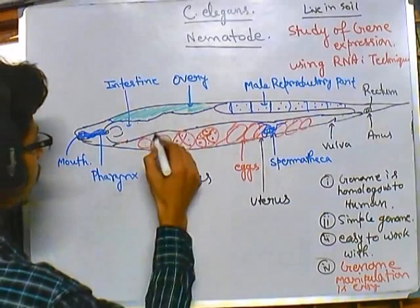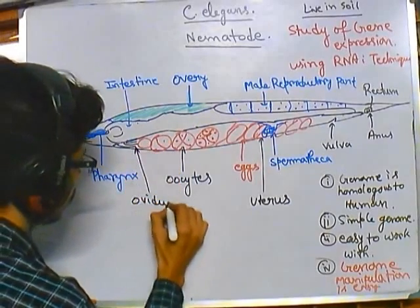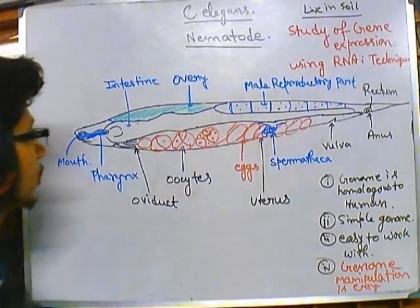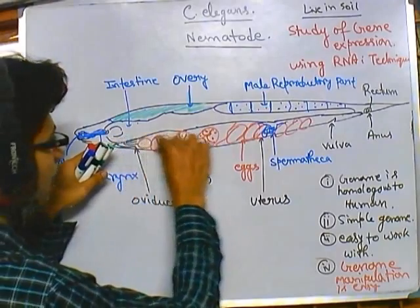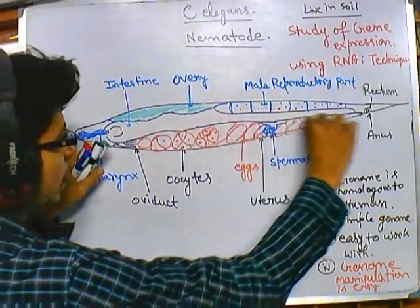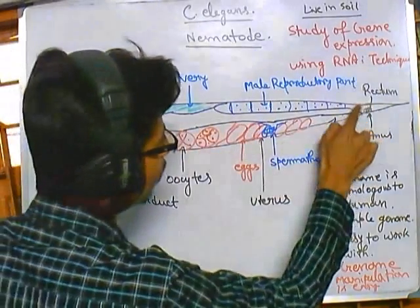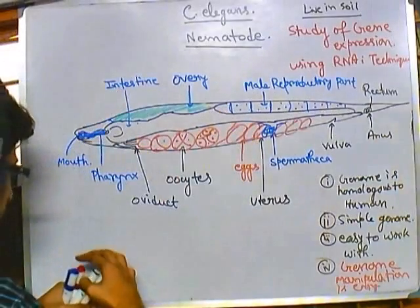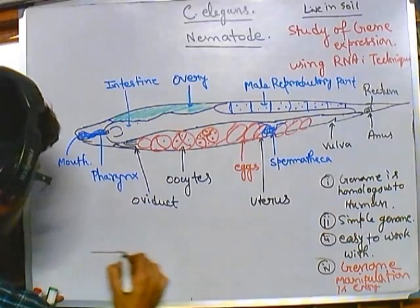We also have a region called the oviduct. Now if we look at this structure and talk about the reproduction, let's simplify this picture. From this region we have a slightly smaller thin region, then a broad region, then thin again. This part is going and getting folded up to this region. If we elongate the structure, we get something like that.